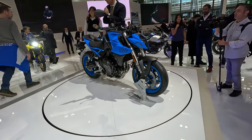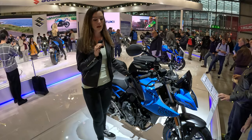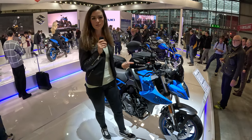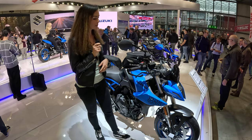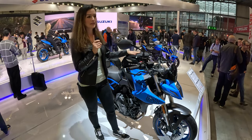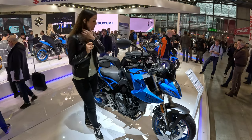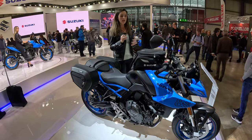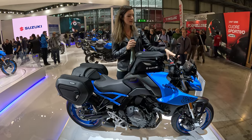Here is the brand new GSX-8S, a new naked bike with the same engine as in the V-Strom I just showed you — which is one horsepower less, so 83 horsepower. Also 78 Newton meters and that's the 776cc parallel twin.